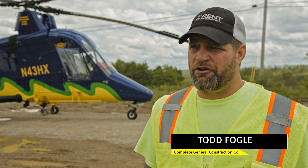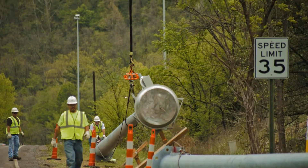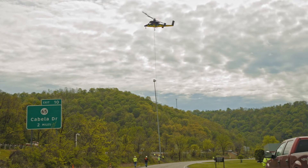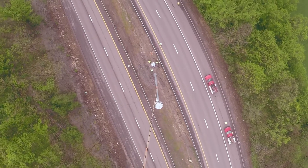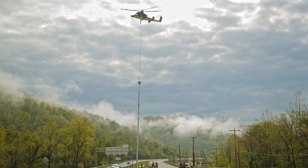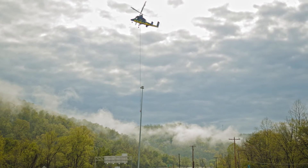Using the helicopter in this type of setting along the freeway just increased production. We set 41 towers at 100 feet in a little over five hours. To set 41 towers with a conventional crane in this same setting, I would have to set up traffic control and would probably be lucky to get two poles a day.